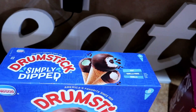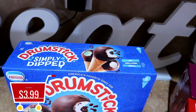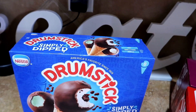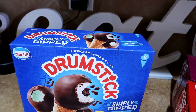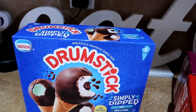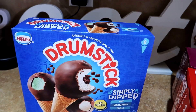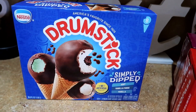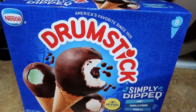The Drumstick Simply Dipped ice cream cones were $3.99 and the flavors I chose were mint, vanilla fudge, and vanilla. These were the only ones I could find that were not covered in nuts — a majority of their products have nuts and my kids are allergic. Just a little something to keep us cool in this hot Texas heat.